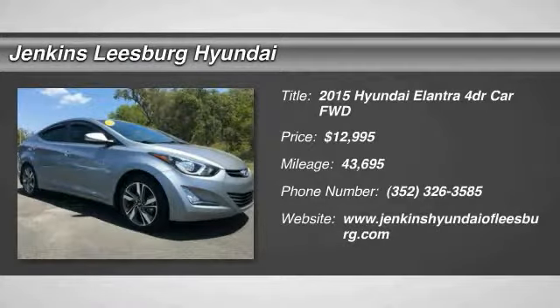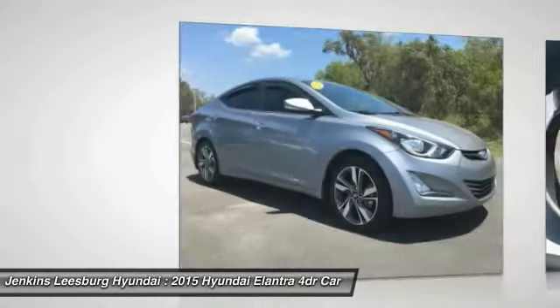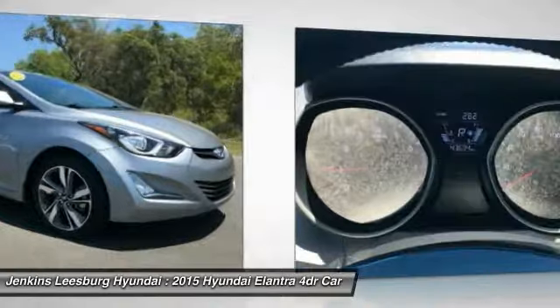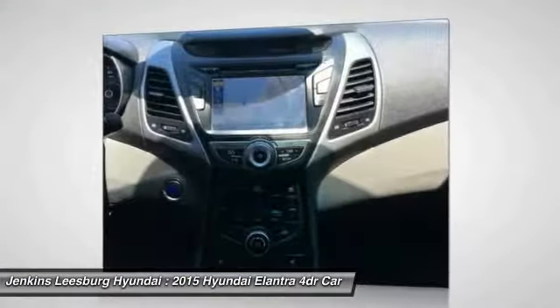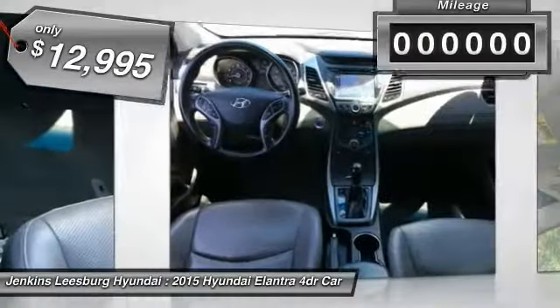You are going to love the 2015 Elantra. The Elantra boasts the most interior room in its class and gets an exceptional 35 miles per gallon. With its luxurious standard features, the Elantra is an easy choice and is priced below $15,000.